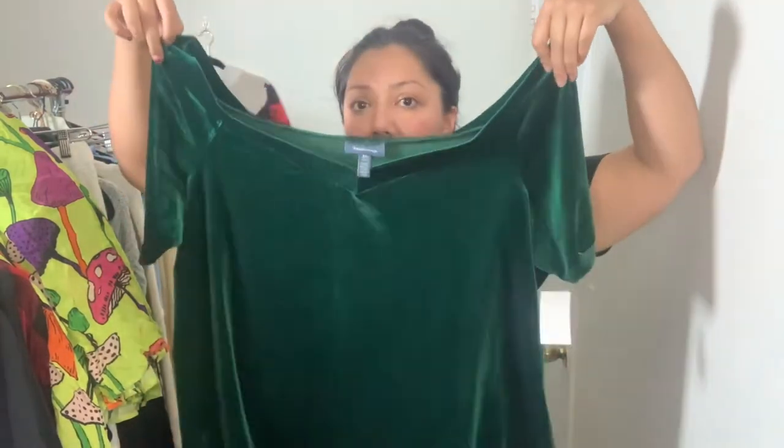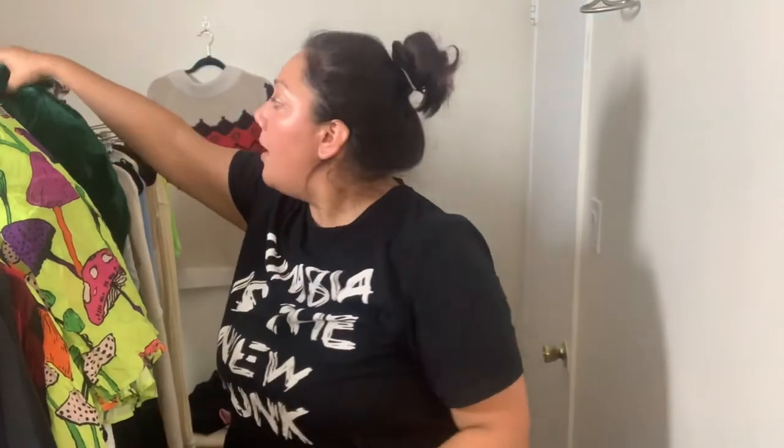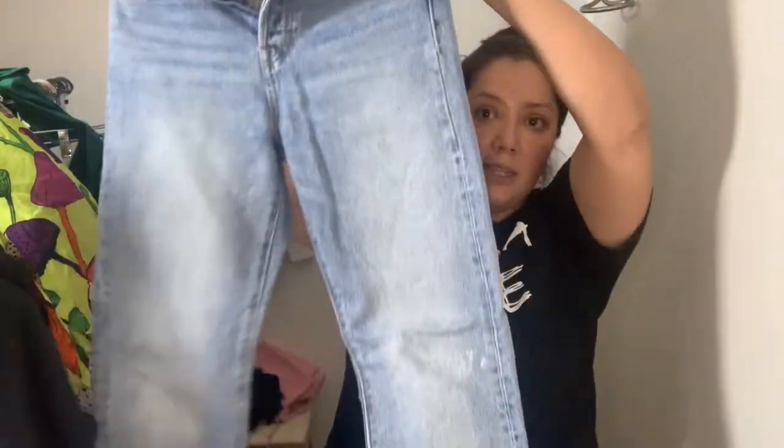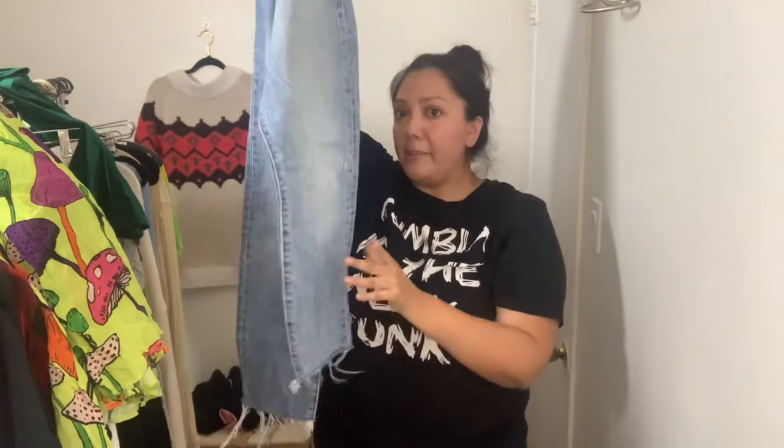I found this really cool Mod Cloth velvet top. I love picking up Mod Cloth — it always sells really well. This is a size 3X in a really pretty forest green color, perfect for the holidays. This will be in my show tomorrow. It was $5.99.